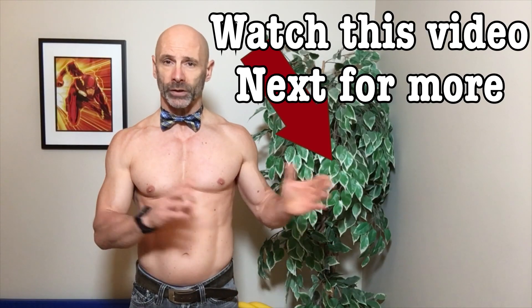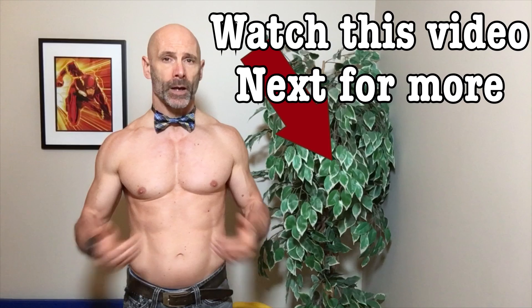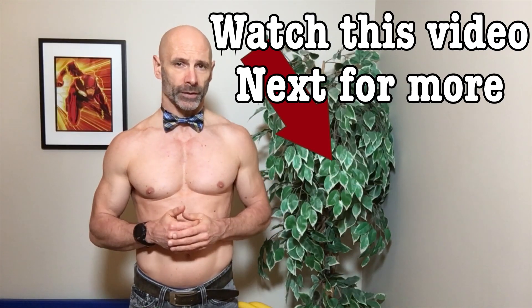That way you can keep working out while having fun. This is Lawrence from Fit and 50 — we'll talk to you again in the next one.